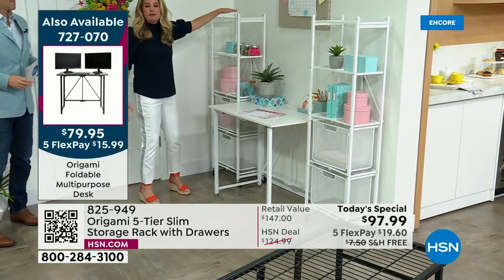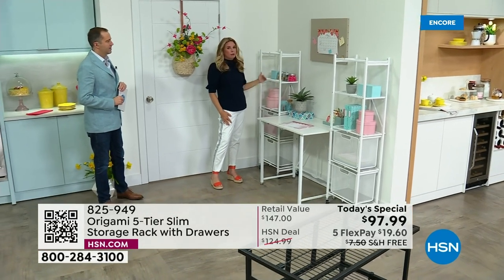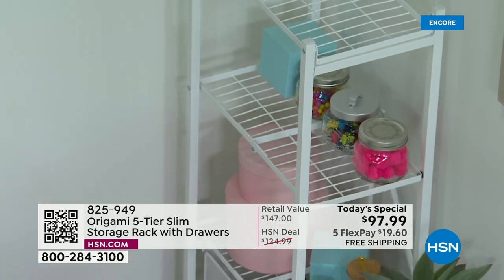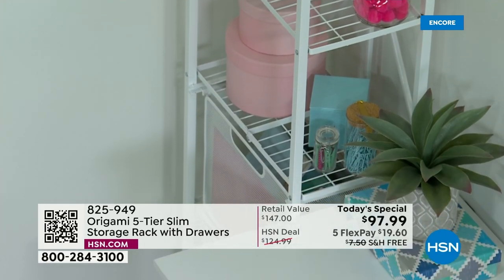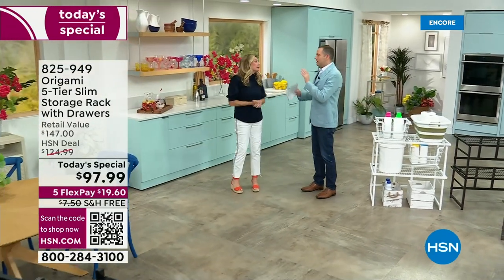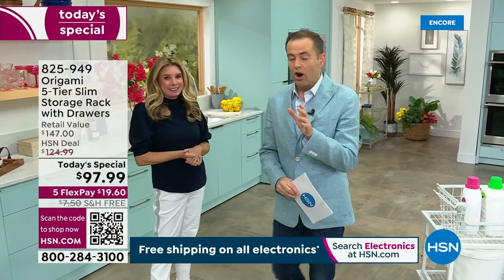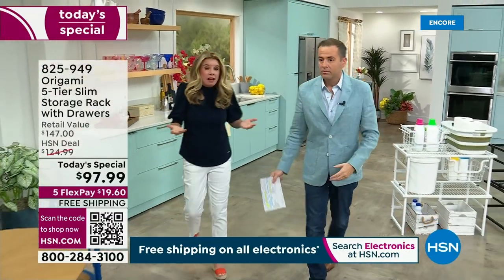It stands 58 inches tall, 17 inches across, and 10 inches deep. Each shelf holds 10 pounds with wheels, or 20 pounds without. If it says free shipping with Origami, call your mom, call your neighbor, call your best friend — because free shipping on Origami is very rare. It's steel, so it's a much bigger item to ship. Free shipping and handling is more rare on Origami because of that.